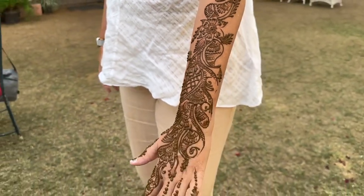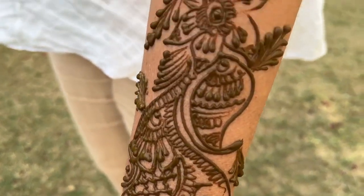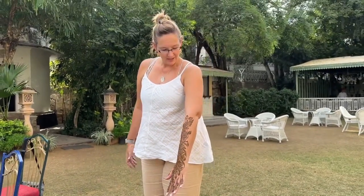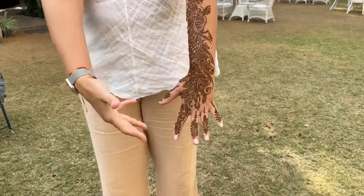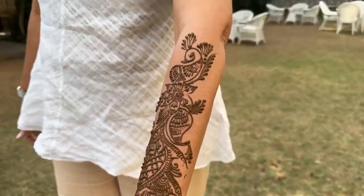Here's the beautiful henna that has been done — a temporary tattoo that would be something appropriate for a bride. I need to let this dry, it'll take a few hours and start to flake off on its own, then it'll be left stained. It's a peacock — you can see the head, and it spreads down to the fingers. Absolutely gorgeous. That's henna for you!